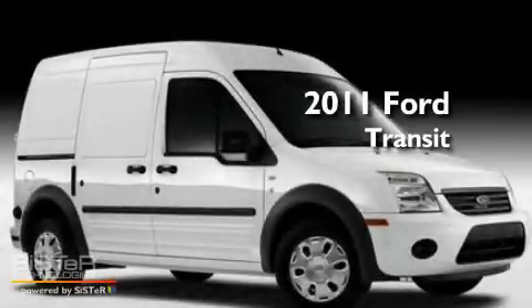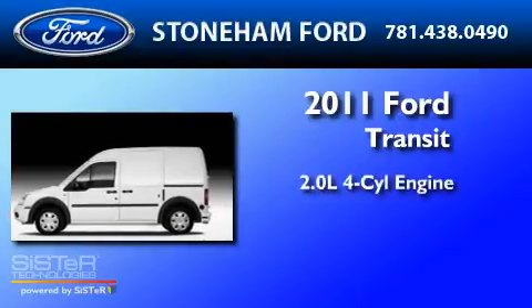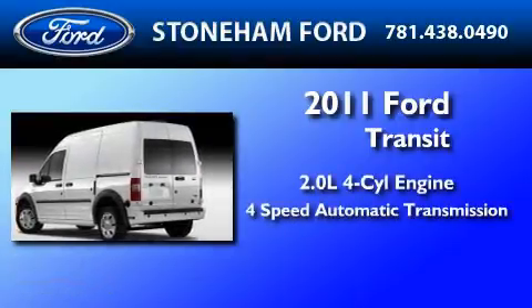This is a brand new 2011 Ford Transit Connect. It has a 2.0-liter 4-cylinder engine and a 4-speed automatic transmission.